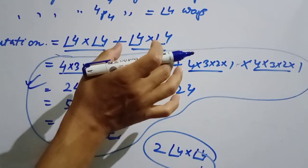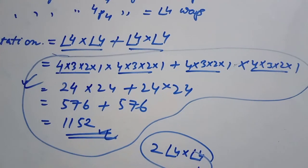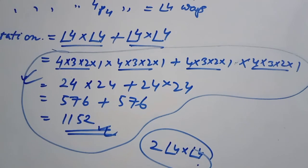Factorial 5 is the total number of permutations for the next condition.